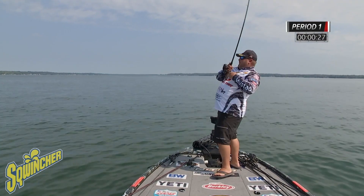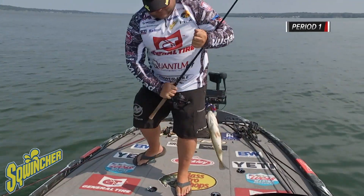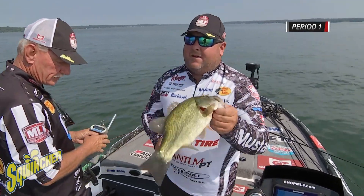Check it. Fifteen even. Two pounds, five ounces. And you're done for period one.